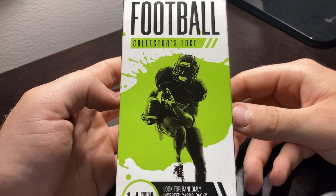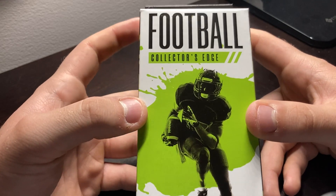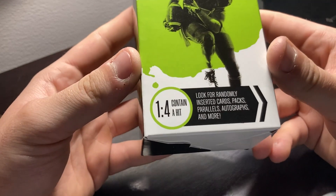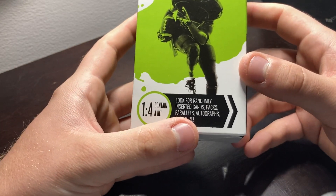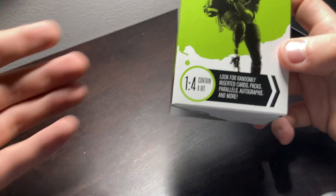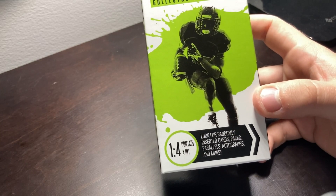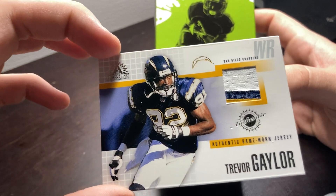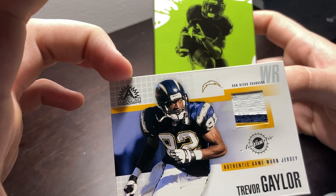Welcome back everybody to Elite Tiger Sports, in which I have my second Football Collector's Edge pack from Walgreens. It's the one in every four container hit with randomly inserted cards, packs, parallels, autographs, and more. On our last time when we opened one of these packs, we pulled an authentic game-worn jersey for Chargers wide receiver Trevor Gaylor from 2002.